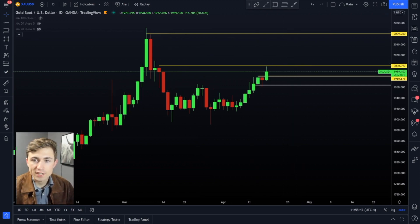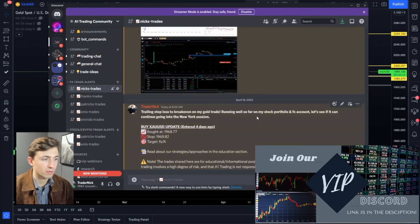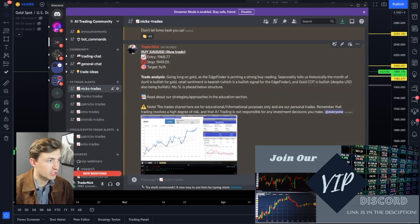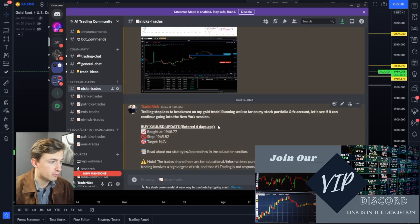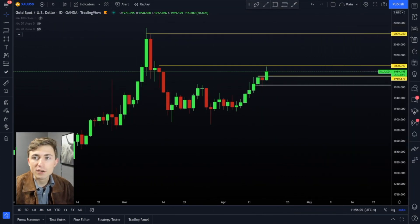I shared that trade inside of our private Discord — every trade that I take goes right there, and there will be a link down below in the description. Every trade that I take I share inside of Discord, so you can see my gold position. I've got my stop loss locked at breakeven now, so I can't lose on that. It's a good spot to be in — just another day in the markets, trading, following the trend, and managing risk. If you enjoyed today's video, smash the thumbs up button and subscribe if you are new. A big thank you to our sponsor — link is down below in the description if you want to try out the Moomoo platform. Thanks for watching and we'll see you next time.